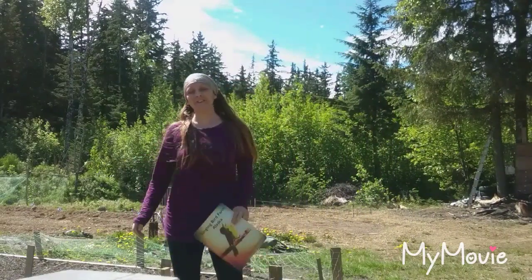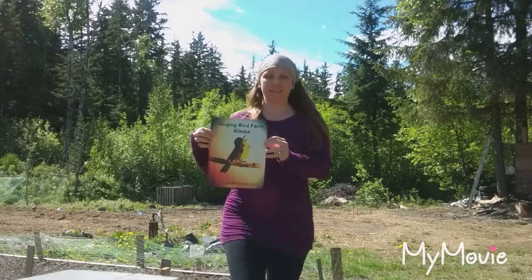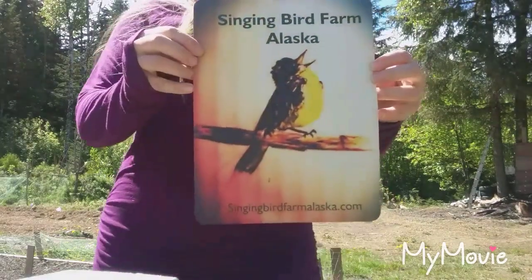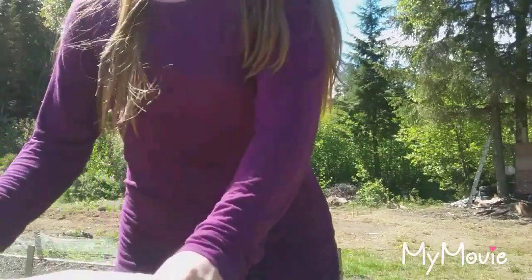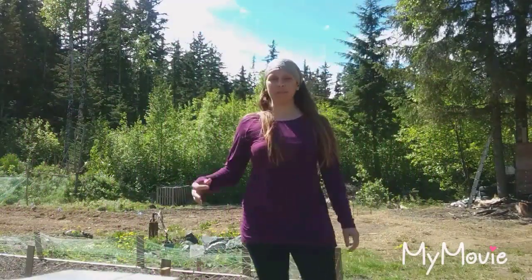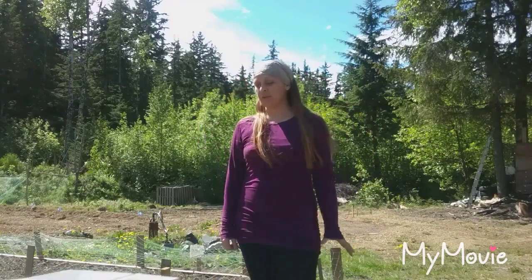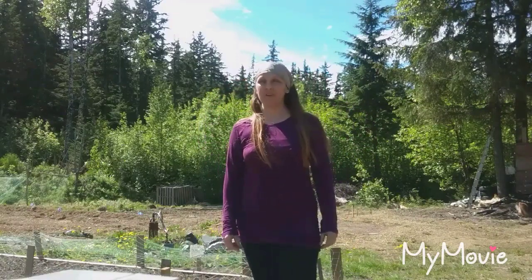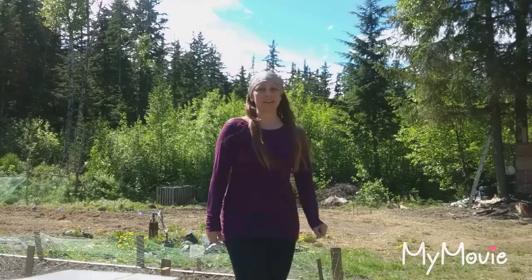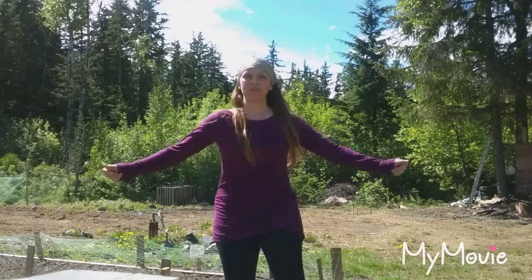Hi everybody, it's Green at Singing Bird Farm Alaska. I just wanted to make an appearance — I don't have a cameraman so most of this will be point of view. I'll show you more of what's happening on the farm. It's certainly not all brown and barren like last time. Lots going on and I'm going to show it to you.